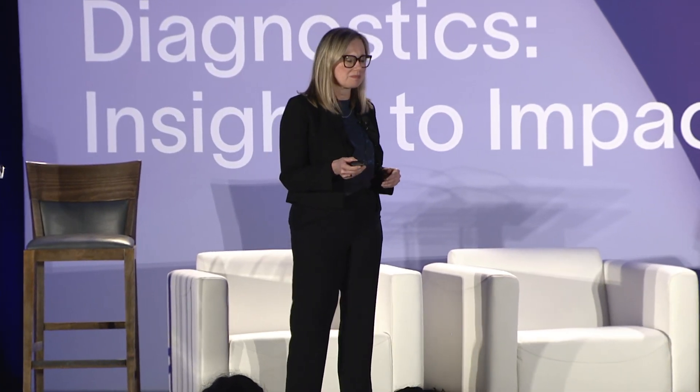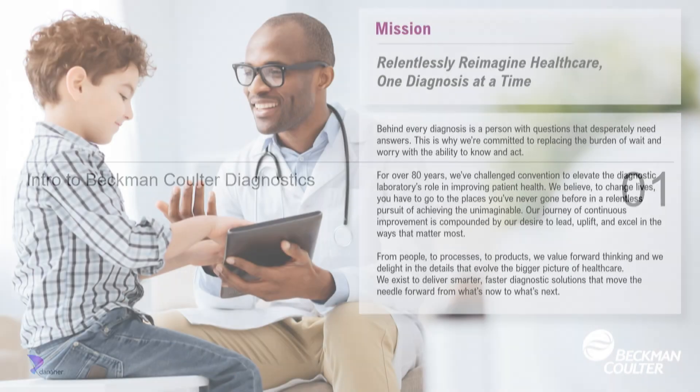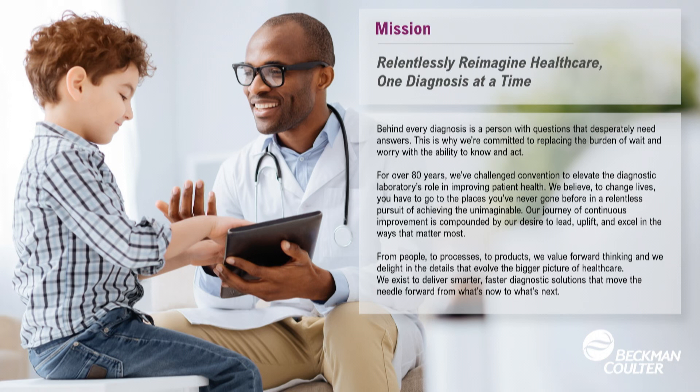Thank you so much, and I'm really happy that I can represent Beckman-Coulter Diagnostics because I think it really incorporates a lot of the things that we've talked about today. My disclosure is just around Beckman-Coulter Diagnostics and Danaher. I want to ground everybody in our mission — and this is not just a marketing slogan, it's really something that we live every day — and it's to relentlessly reimagine health care, one diagnosis at a time.